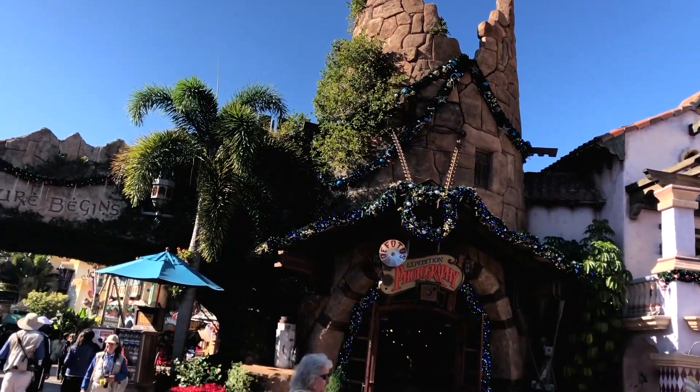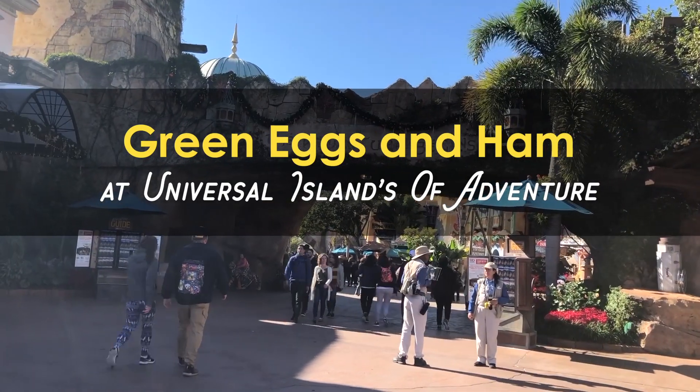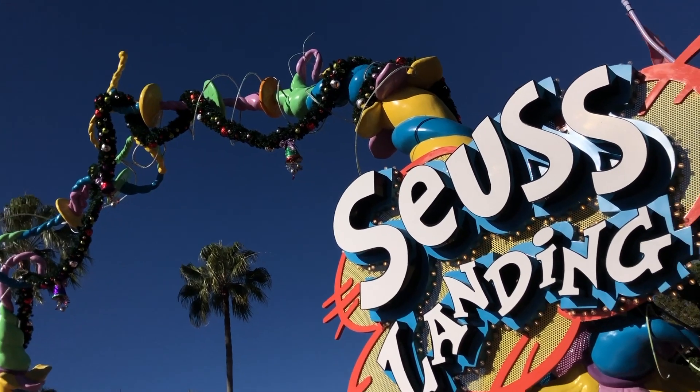Kungaloosh adventurers and welcome back to another TMR Tours. Today we are going to check out Green Eggs and Ham at Universal Studios Islands of Adventure.